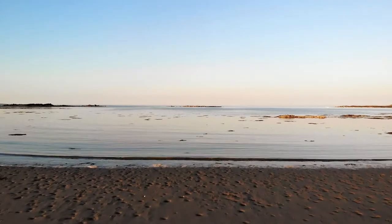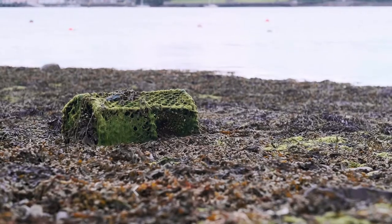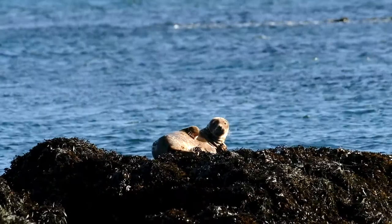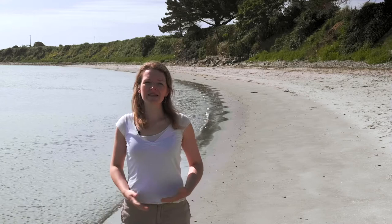Everyone loves a day at the beach, watching the shore change with the tides. Unfortunately, our seas are now facing unprecedented changes, and it's a challenge we need to address. We love our wild places, but they need our help. This National Marine Week, could you help us to protect our seas?